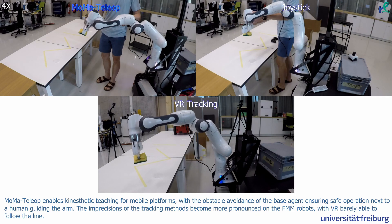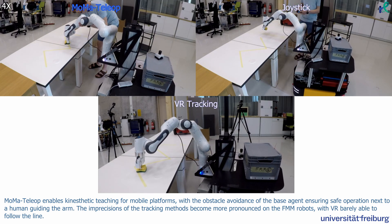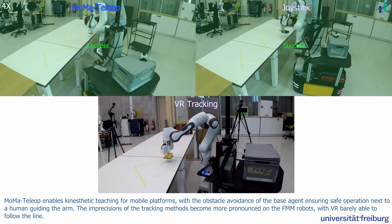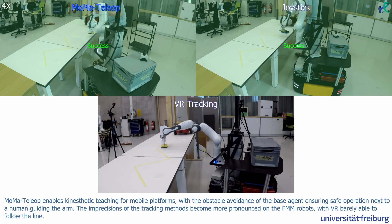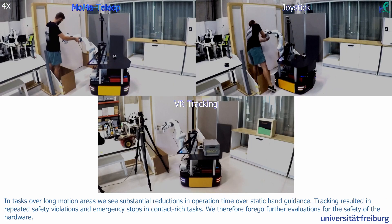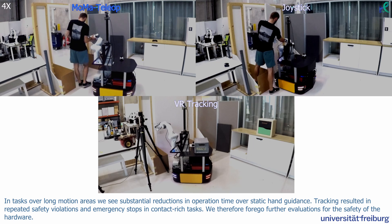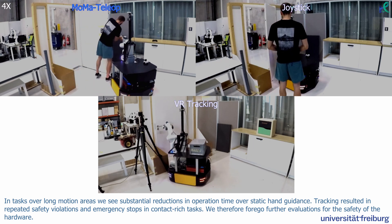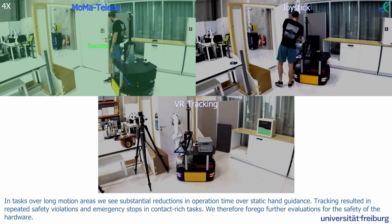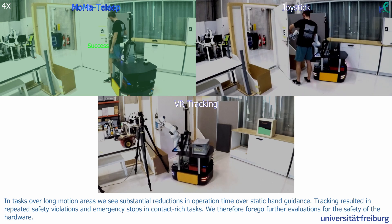MoMA Teleop enables kinesthetic teaching for mobile platforms, with the obstacle avoidance of the base agent ensuring safe operation next to a human guiding the arm. The imprecisions of the tracking methods become more pronounced on the FMM robots, with VR barely able to follow the line. In tasks over long motion areas, we see substantial reductions in operation time over static hand guidance. Tracking resulted in repeated safety violations and emergency stops in contact-rich tasks, so we forego further evaluations for the safety of the hardware.